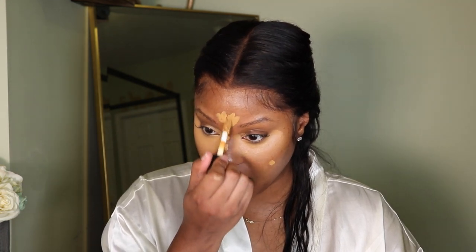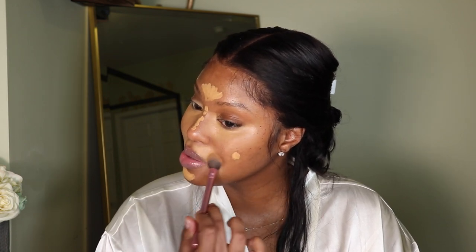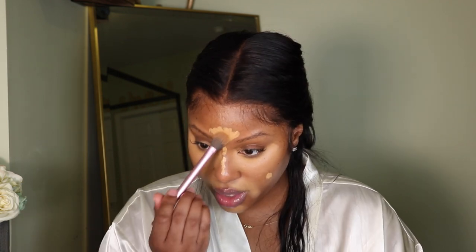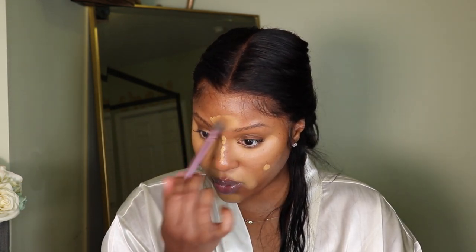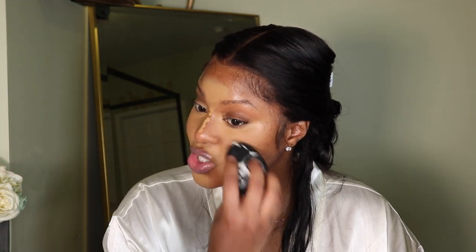Now I'm putting the concealer in the areas I would normally highlight. By the way, have y'all been on the internet lately? There's been so much going on. I unfollowed pages that weren't beneficial to me, so I haven't really been keeping up with the latest news. Anyway, let me move on to foundation because this is looking real crazy right now.